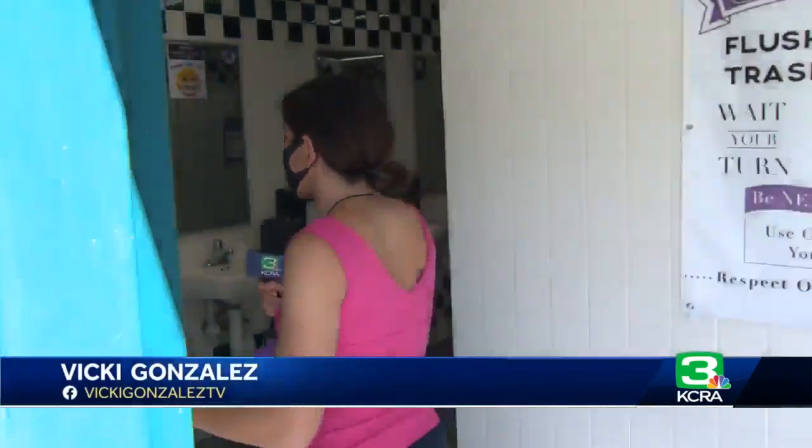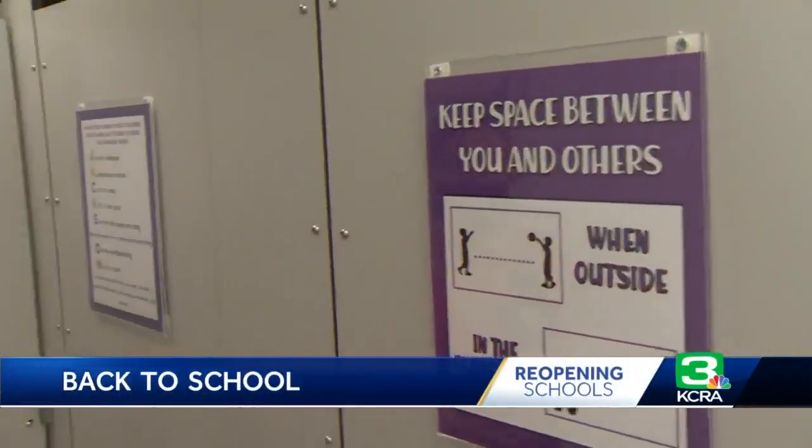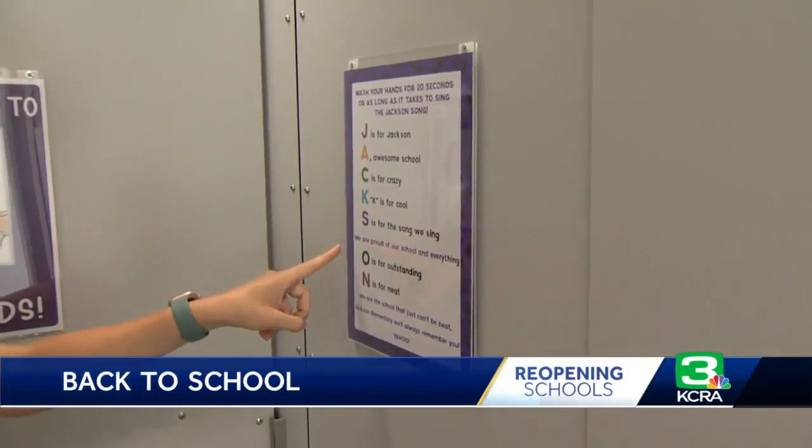This symbol actually goes on each student as a lanyard, and it even follows them when they go to the bathroom with gentle reminders: Have you washed your hands? Are you practicing social distancing? Even using the Jackson Elementary School song when they're washing their hands, because it takes 20 seconds to get through it.